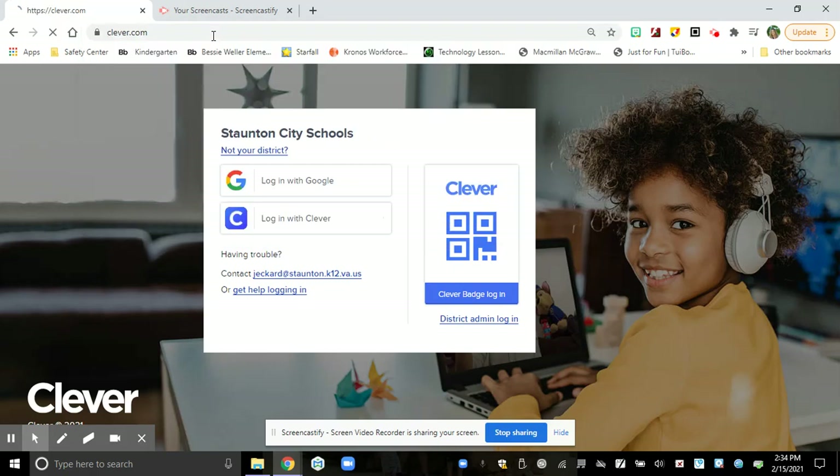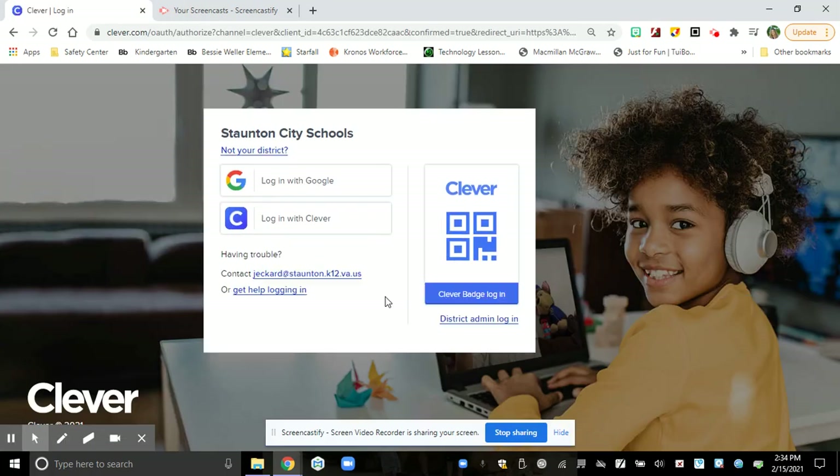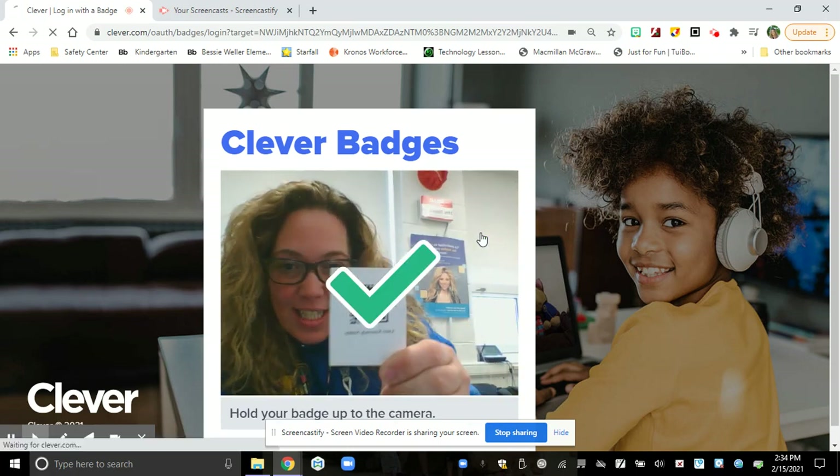Once you type in Clevver.com, I'm going to show you how to log in as a student and scan your badge. You ready? Click on Clevver badge login, take your badge and scan it.